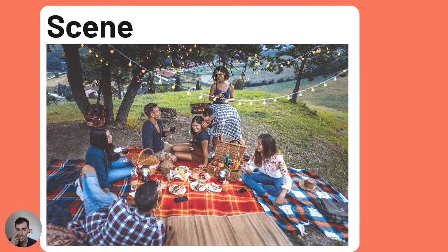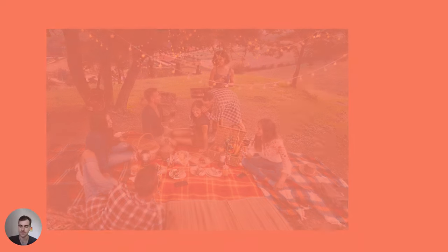Now you should spend some time looking at the picture and try to describe it by yourself first, so pause the video now. Okay, I'm going to show you my answer, so try to remember what you can see.